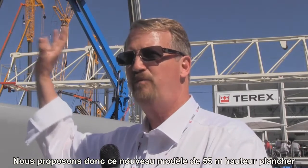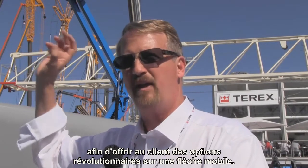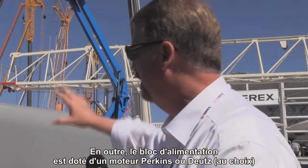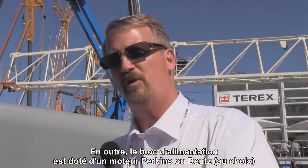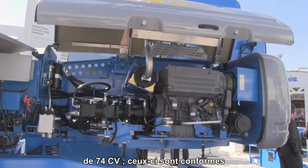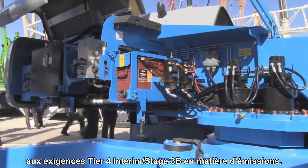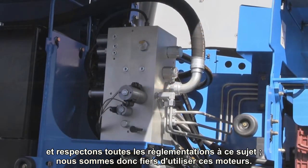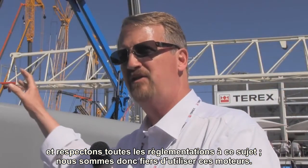So we've got this great new boom — 55 meters, 180 feet — taking customers where they have not been able to go before in a mobile boom. Additionally, on the power pack side, we offer either a Perkins or a Deutz engine, 74 horsepower for either one. They meet Tier 4 interim or Stage 3B engine emission requirements. We're very much interested in the environment and complying with all emissions regulations.